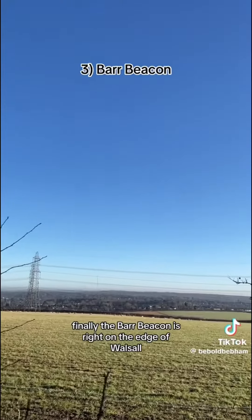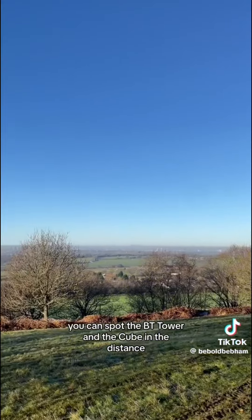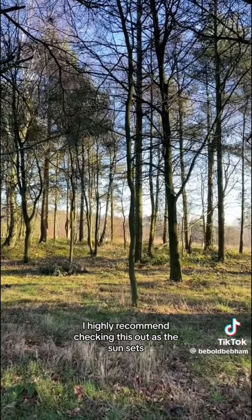Finally, the Bar Beacon. It's right on the edge of Waseley. You can spot the BT Tower and the cube in the distance. I'd highly recommend checking this out as the sun sets. What's your favourite view of Birmingham?